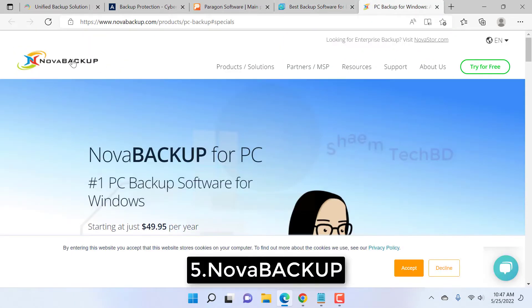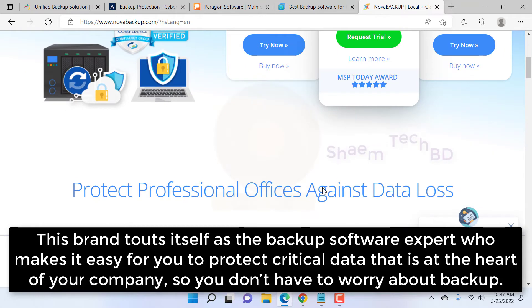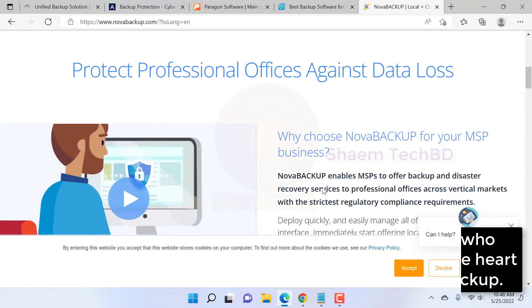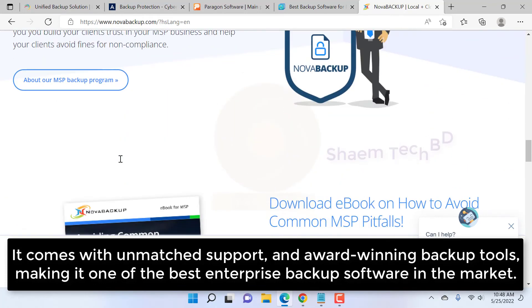Number five: Nova Backup. This tool brands itself as the backup software expert, making it easy to protect the critical data that is the heart of your company, so you don't have to worry about backup. It comes with unmatched support and award-winning backup tools, making it one of the best enterprise backup software options in the market.